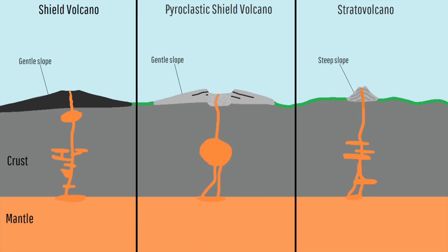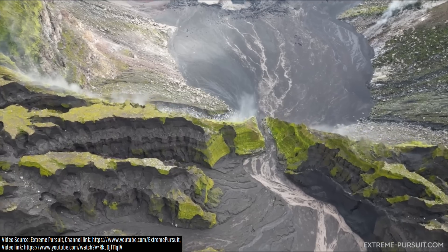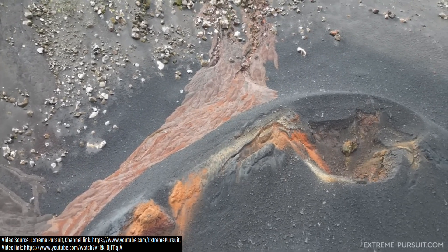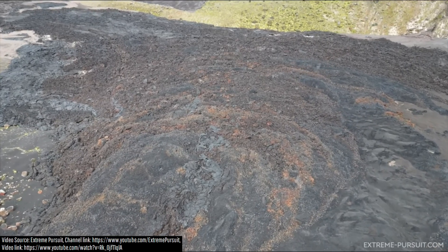However, activity at this pyroclastic shield volcano subsequently decreased and on January 15th the eruption was declared as over. While more activity might occur in upcoming days, no lava is currently being emitted, with Ambrem remaining at a decreased alert level of 2.